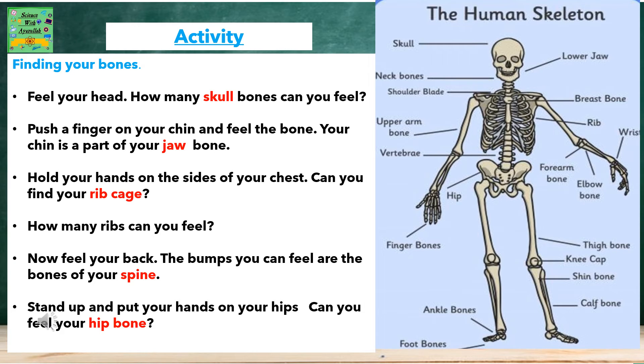Hold your hands on the side of your chest. Can you find your rib cage? How many ribs can you feel? Now feel your back. The bumps you can feel are the bones of your spine. Stand up and put your hands on your hips. Can you feel your hip bone?